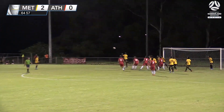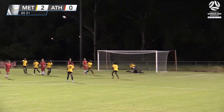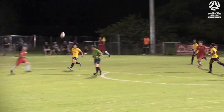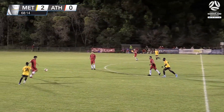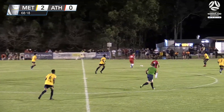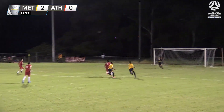Athletic have it all to do. That corner headed clear, and there's Savoy — headed off the line, that was heading for the back of the net. Committed defending. What a volley that is — the defender cleared it off the line. Brisbane Athletic looking for someone somewhere to stand up and pull them back in this game as they go long.